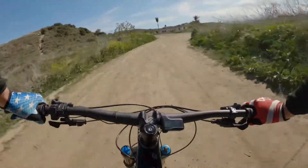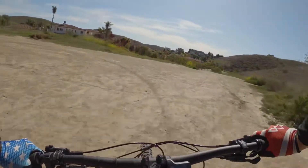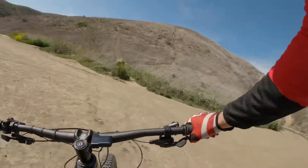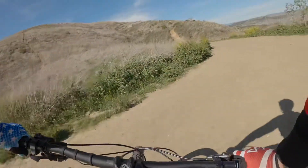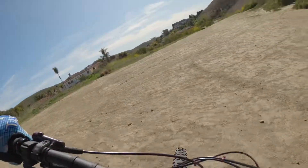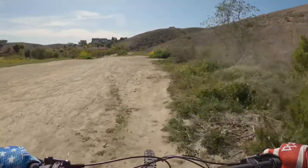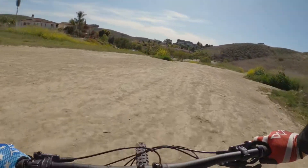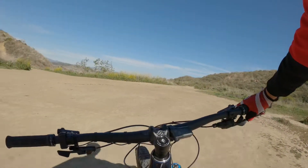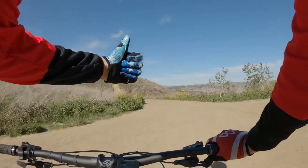We're out. What a rush. Okay, this about wraps up the video. A few more single tracks I want to show you guys out here, but save it for another day. Again, thank you for tuning in — had a lot of fun. Kept it on two wheels. Keep on riding.